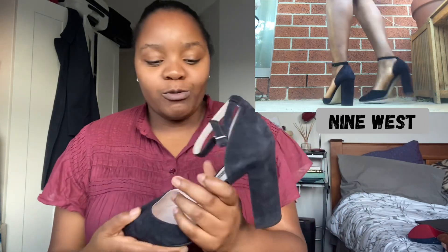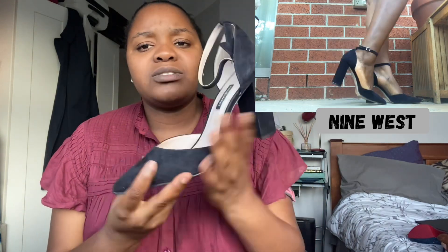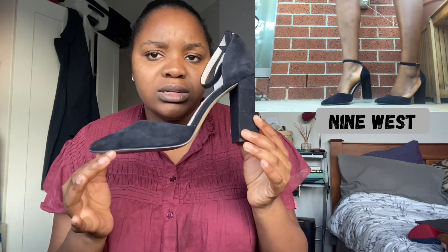Moving on to navy — and this is what surprised me: there are a whole lot of navy shoes in here. So, navy — a classic, neutral, easy pump to go with literally anything: going to work, an interview, church, somewhere more formal like a funeral if you don't want to wear all black.